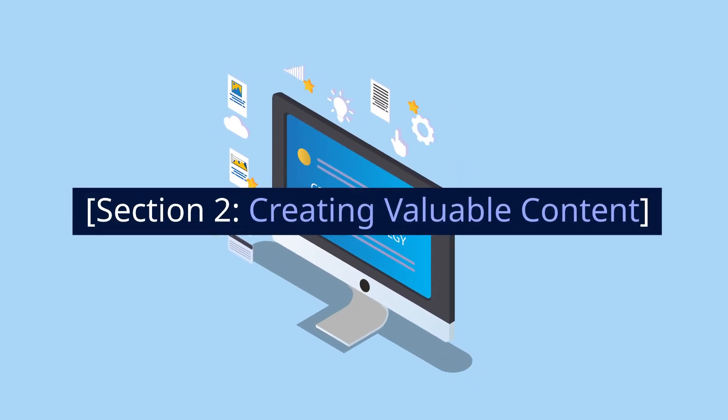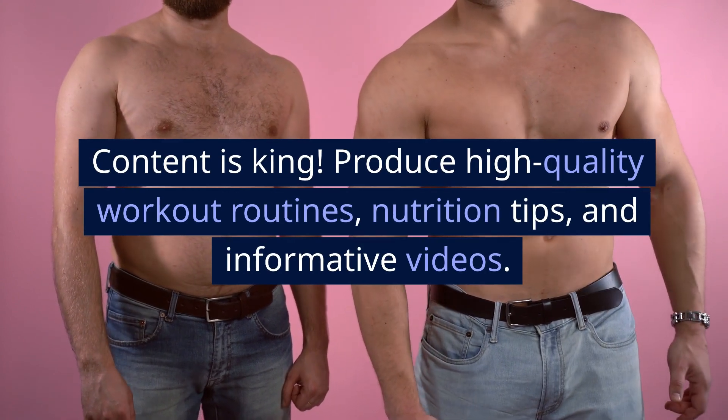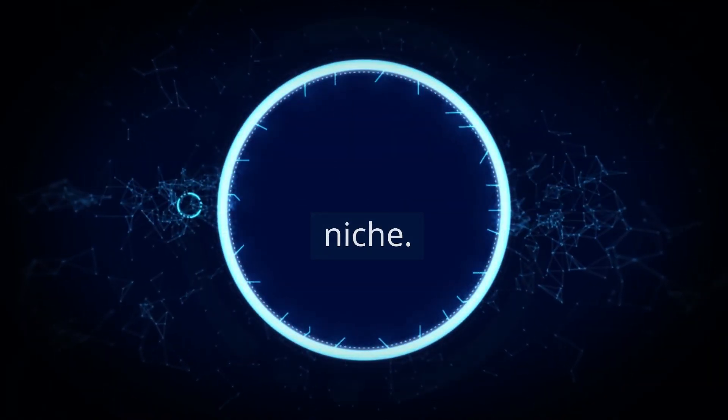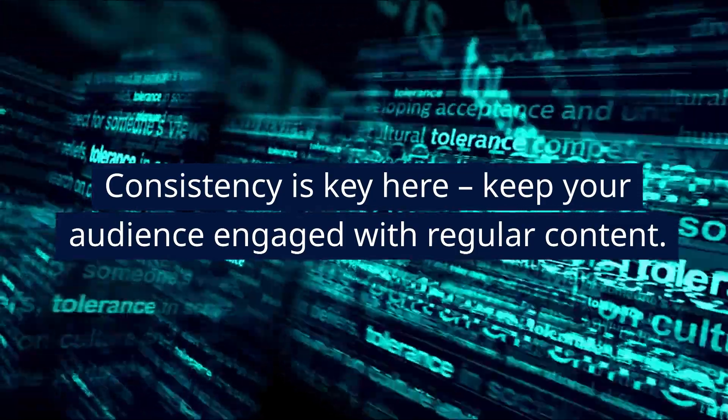Section 2: Creating Valuable Content. Content is king. Produce high-quality workout routines, nutrition tips, and informative videos. Establish yourself as an expert in your niche. Consistency is key here — keep your audience engaged with regular content.